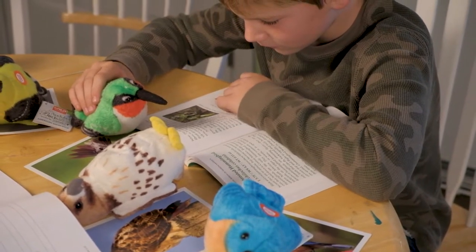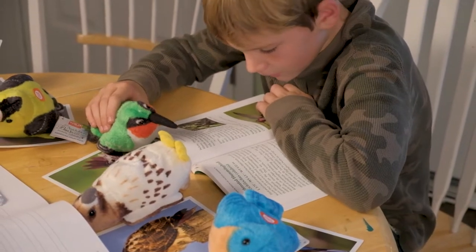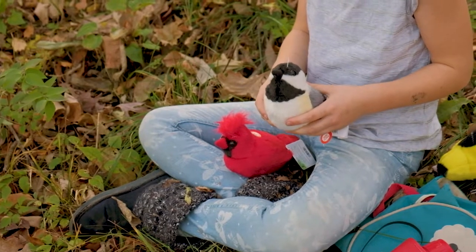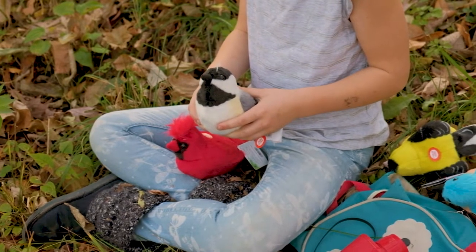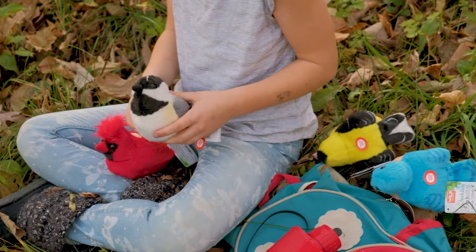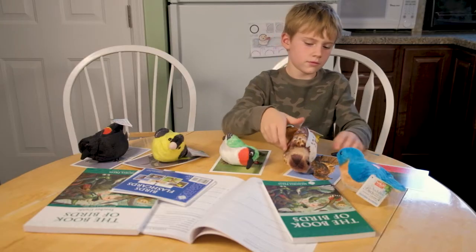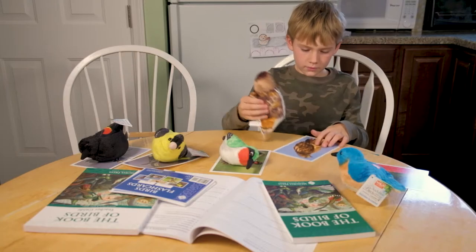Each accurately detailed design has been approved by the National Audubon Society and features authentic audio from each species' bird call, as recorded by the Cornell Lab of Ornithology. These soft toys are a fun way to enrich your science lessons or to encourage your own budding ornithologist.